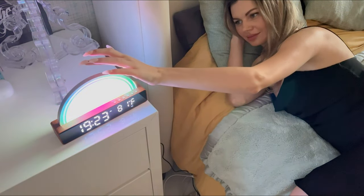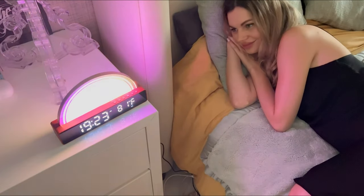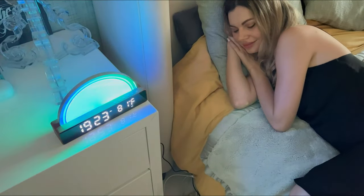So, if you are looking for the perfect way to start your day, then the FXOA Sunrise Alarm Clock is definitely the way to go.